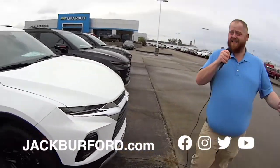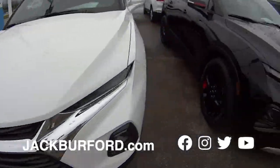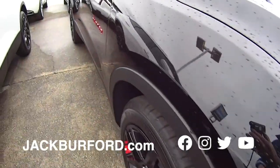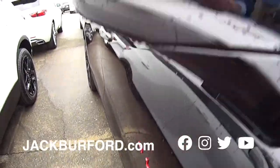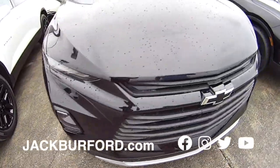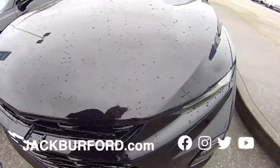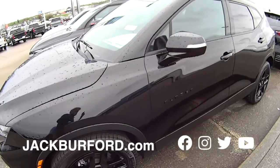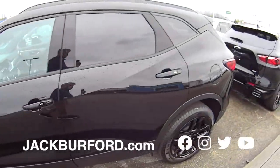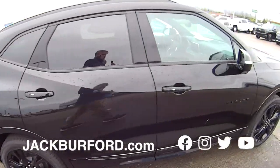Folks, we are back — Thanksgiving Day special walk-around. Check it out — Blazers. We got them white, black. We got RSs. They're gorgeous. Two-wheel drive, four-wheel drive, Redline Editions. Black bow ties. Of course, these come with a V6 — that's the only way we order them. And they are great, powerful, great on gas, a lot of room.